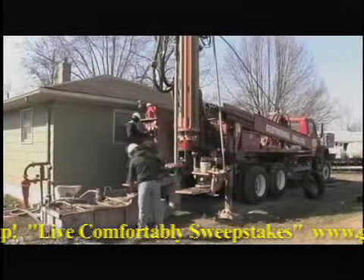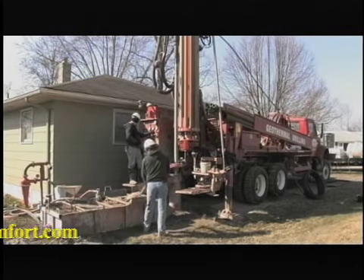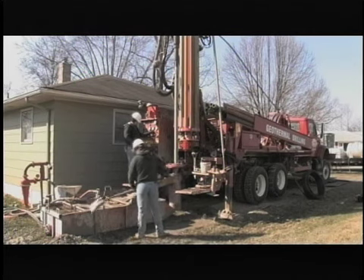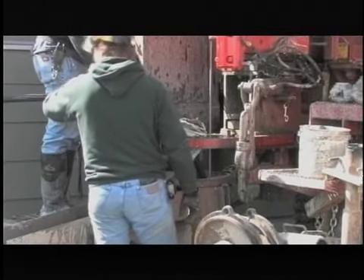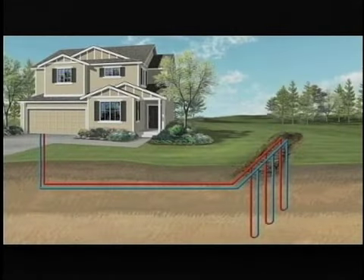For homes with limited space, the loop can be installed in vertical boreholes that are drilled between 150 and 300 feet in depth. The loop pipe is inserted into the borehole and then sealed with a grouting solution. Systems will generally require one borehole per ton of equipment capacity.